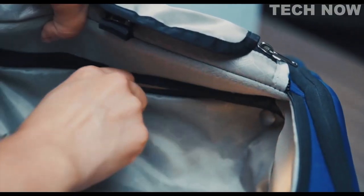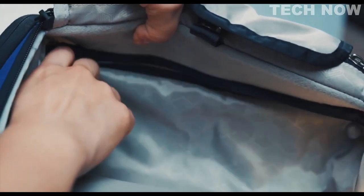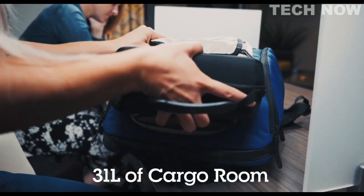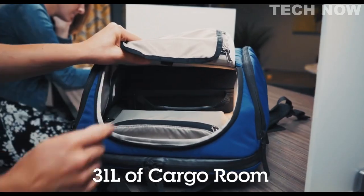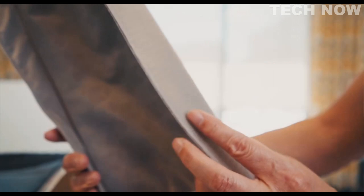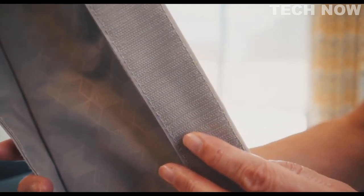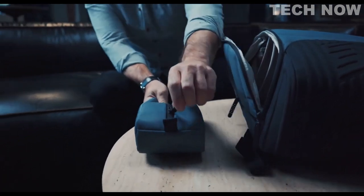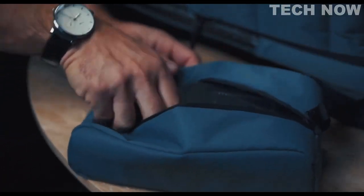Need more room? No problem. The floor unzips and drops out, giving you full access to the entire 31 litres of cargo room. Want it more organised? Just reposition the hook and loop removable internal shelves to match the cargo you're carrying. And all the details fit neatly inside the included Easy Stash portable pouch.